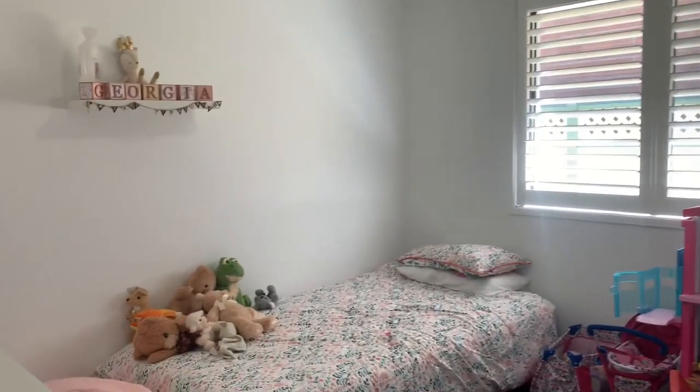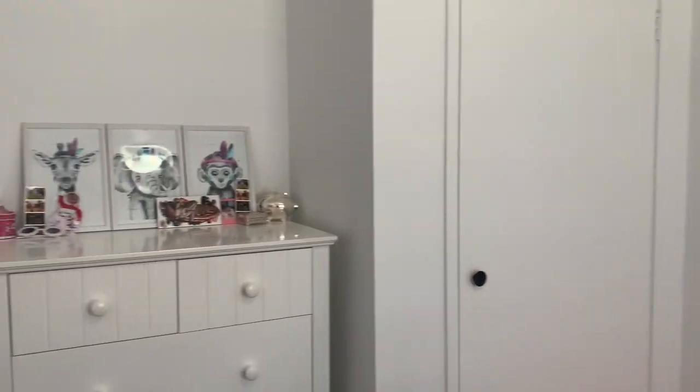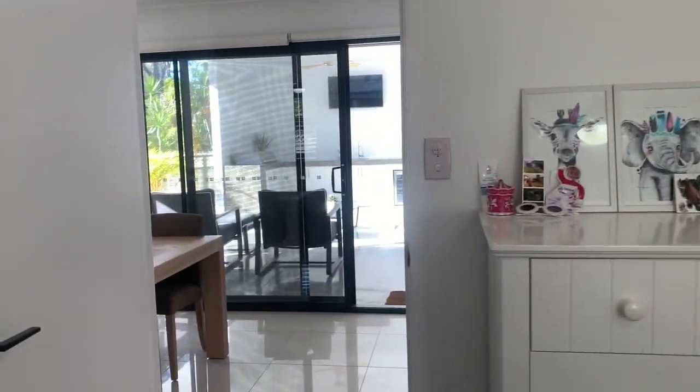Plantation shutters, built-in wardrobes, with the ceiling fan and ducted air conditioning.